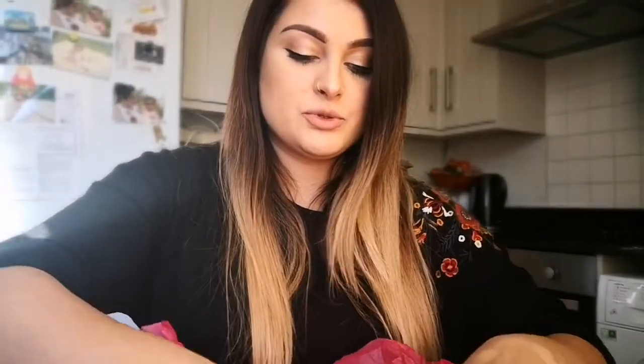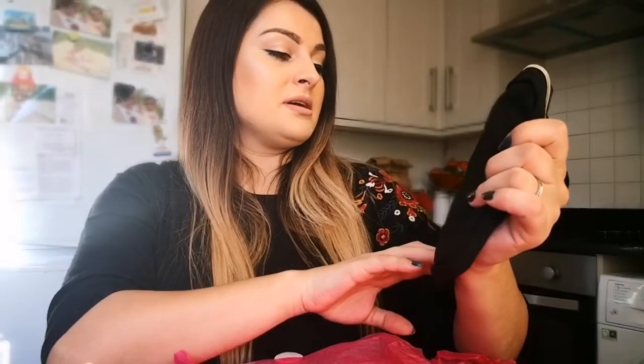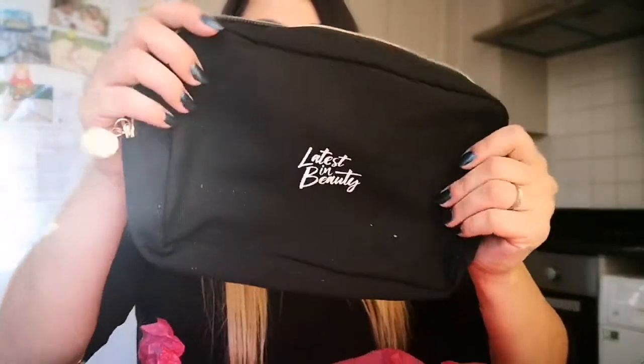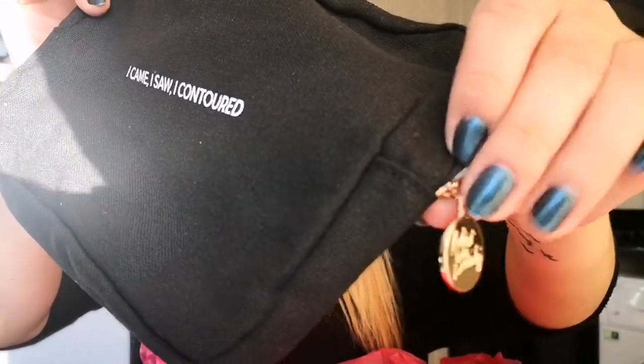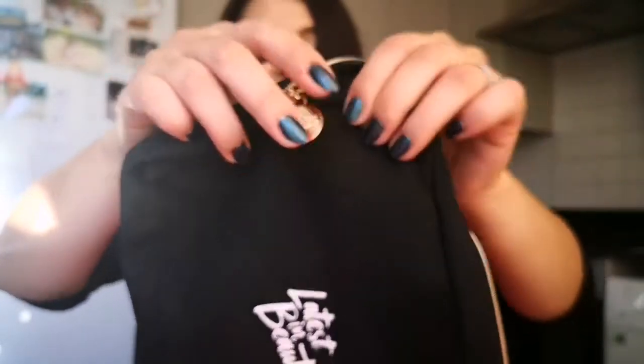Because I signed up as a new customer, I also got a beauty bag — same as one I have but with different writing on it. 'I came, I saw, I contoured' — it's pretty. The zipper has their little logo on it. That's the little beauty bag freebie.